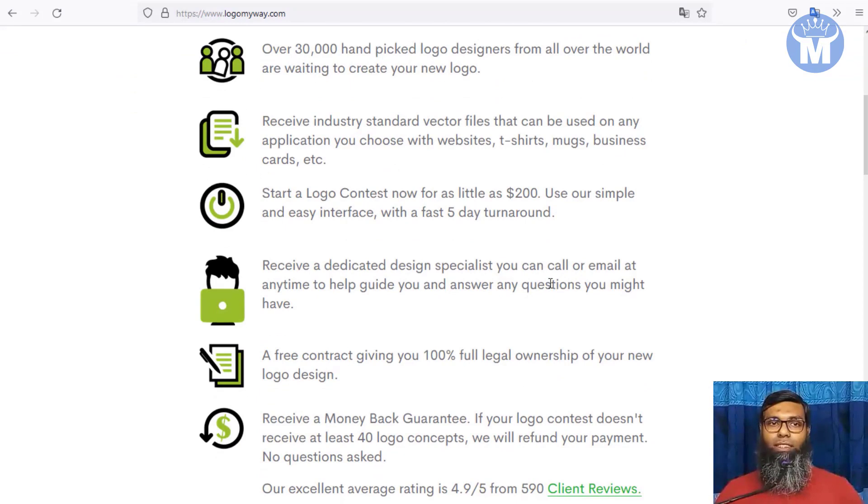You simply design logos — you do not have to be a designer. Just stay with me.